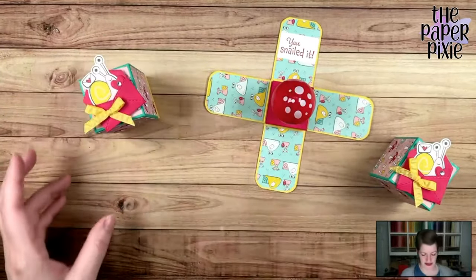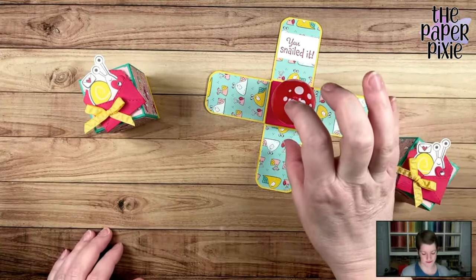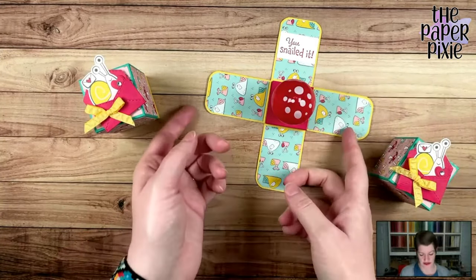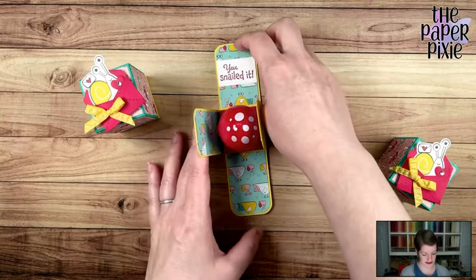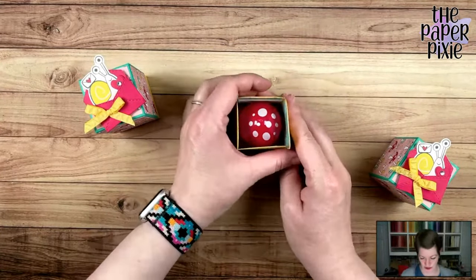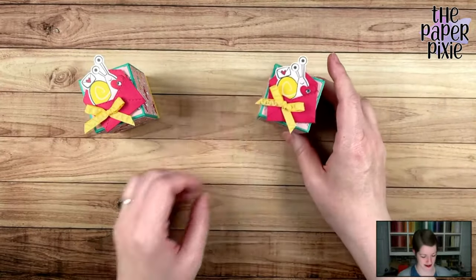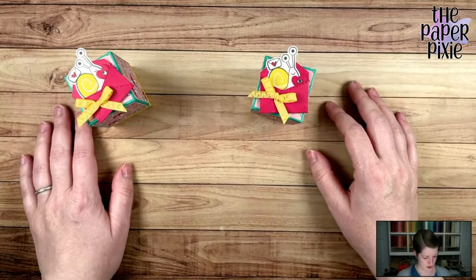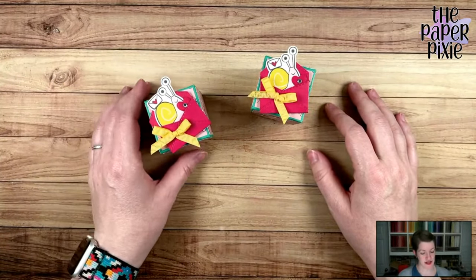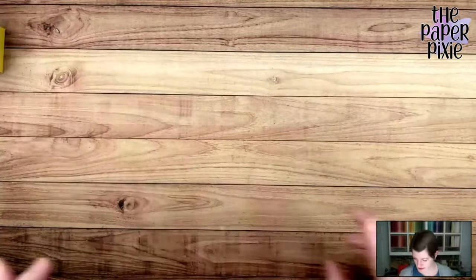I think you can fit an EOS lip balm in here, and chocolate eggs will fit in here too. I'm sure you guys are going to come up with all kinds of fun things that will fit. I hope you'll share your projects with me — you can email me pictures at julie@thepaperpixie.com, or post them on social media with the hashtag #paperpixie. That is tonight's project. Let's jump into prize patrol!